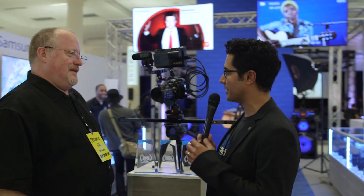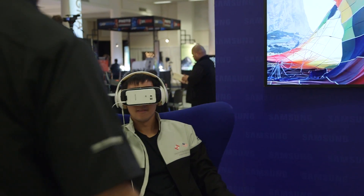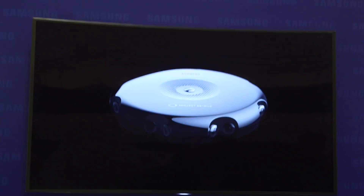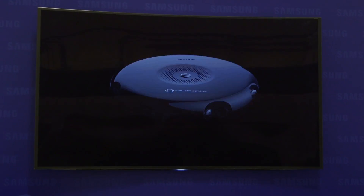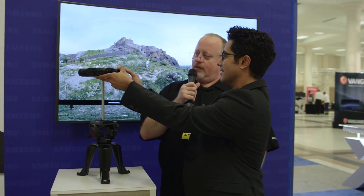Before we leave the Samsung booth, I did see some really fun stuff around the corner — can you show me what you have going on over there? So we've got this crazy looking device here. This is the front end of our Project Beyond initiative — this is what we're calling the Beyond camera.